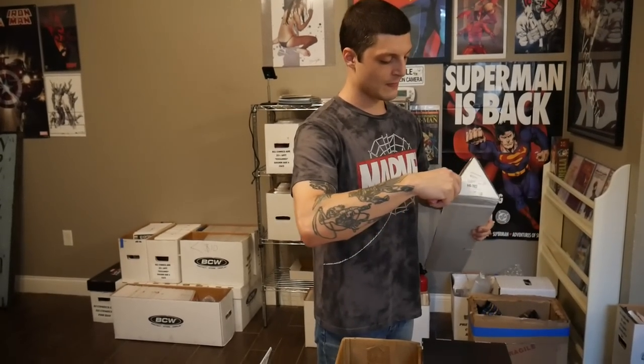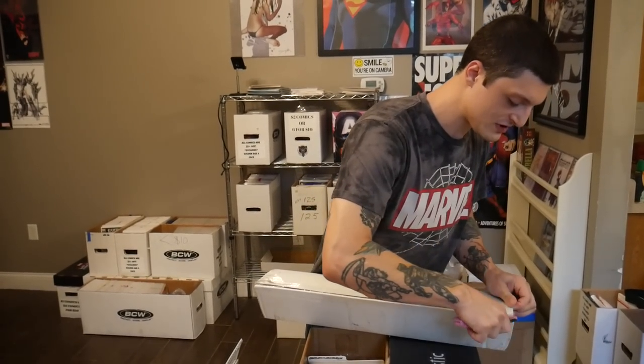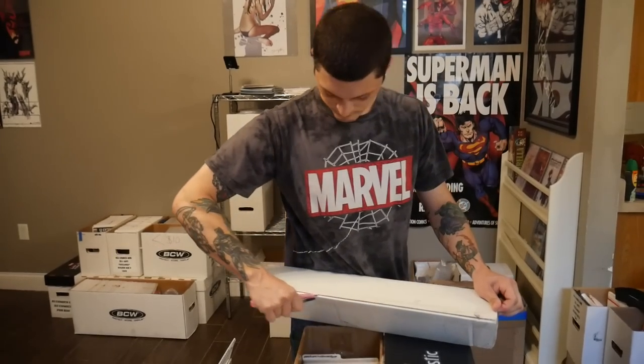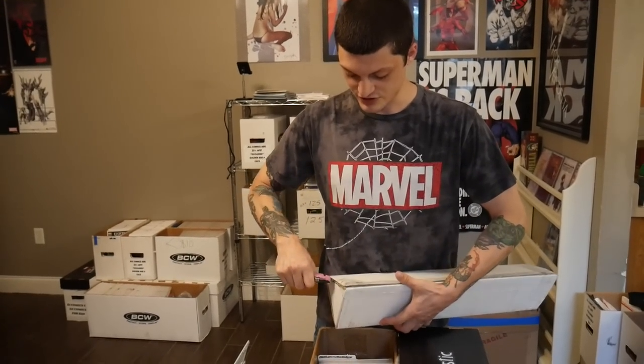We'll put all the information in the description, so keep an eye out for that. But we're gonna be having a huge dollar sale. This is really cool — Upper Deck sent us an art print last time and told us we could just put it on the wall or do whatever we wanted with it. We ended up raffling it off at the last Thrifting Comics show, so they sent us another one that got here just in time for the event. I don't know which one it's gonna be — it might be the limited one, 250 or 150 prints.